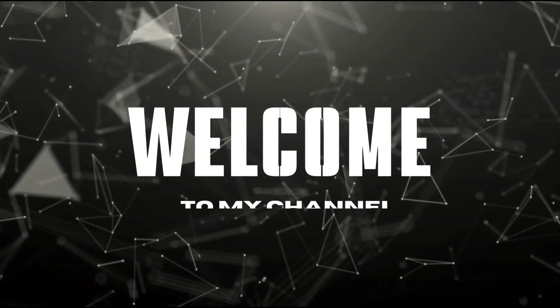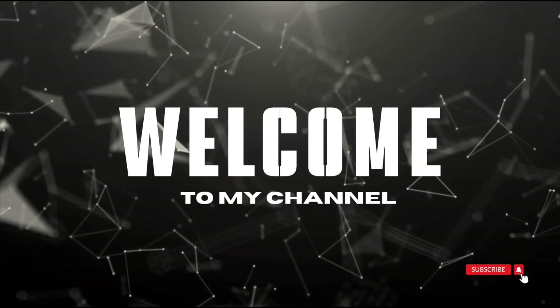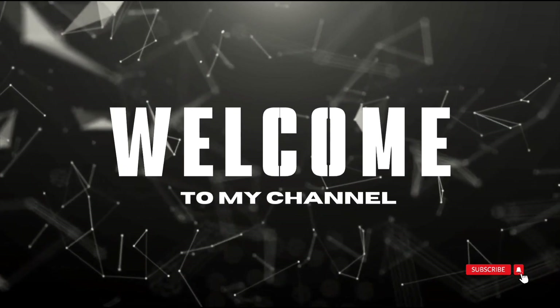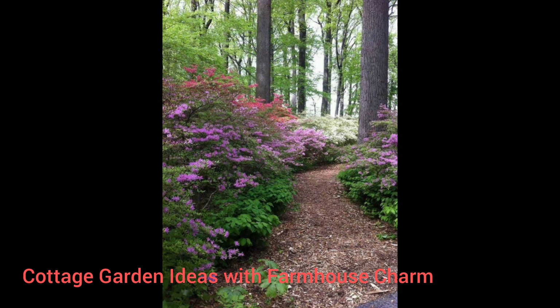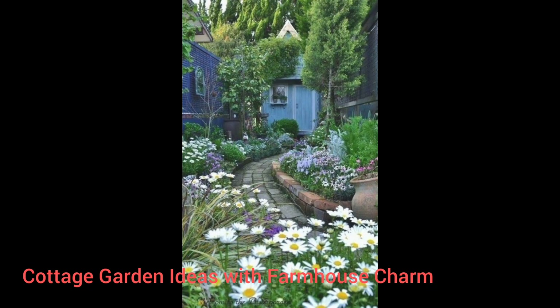Hello everyone, hope you are all fine. Welcome to my YouTube channel of gardening ideas — your ultimate source of gardening. Before starting this video, don't forget to subscribe, like, and share my channel. In this video, we are talking about cottage garden ideas with farmhouse charm. Welcome to Garden Ideas Hub.